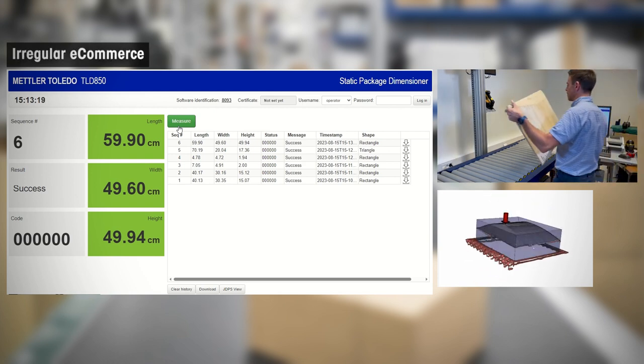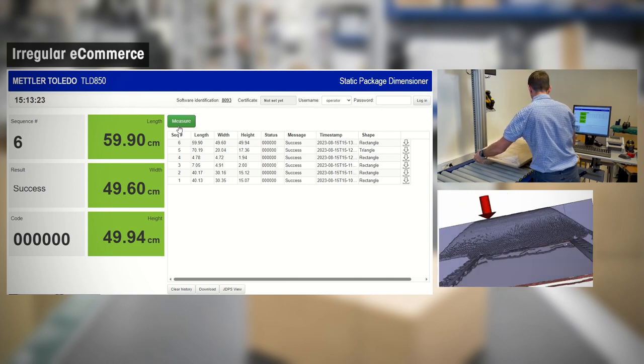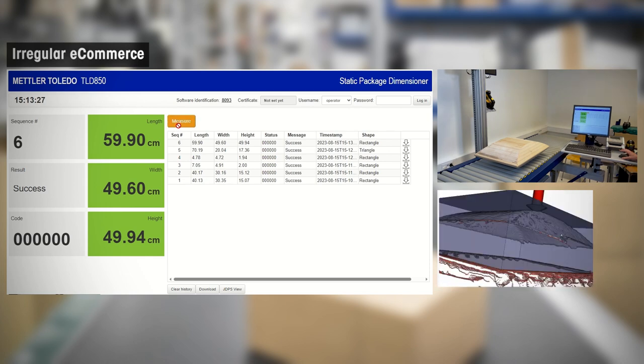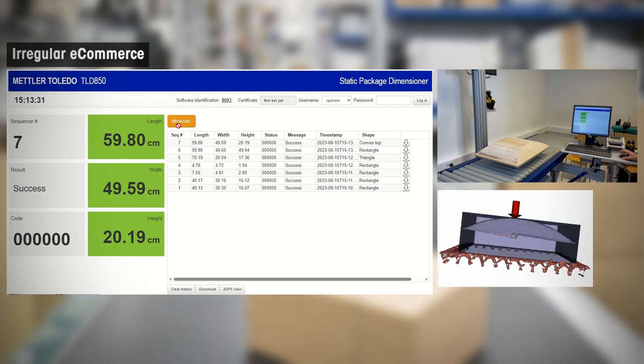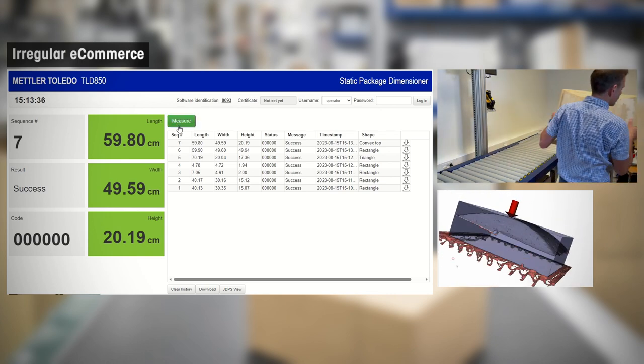One of the most exciting new features of the TLD850 is the ability to measure irregular geometries such as those commonly seen in e-commerce operations. This approval ensures accurate and reliable measurements for a wide range of parcel shapes and sizes, as simulated here.